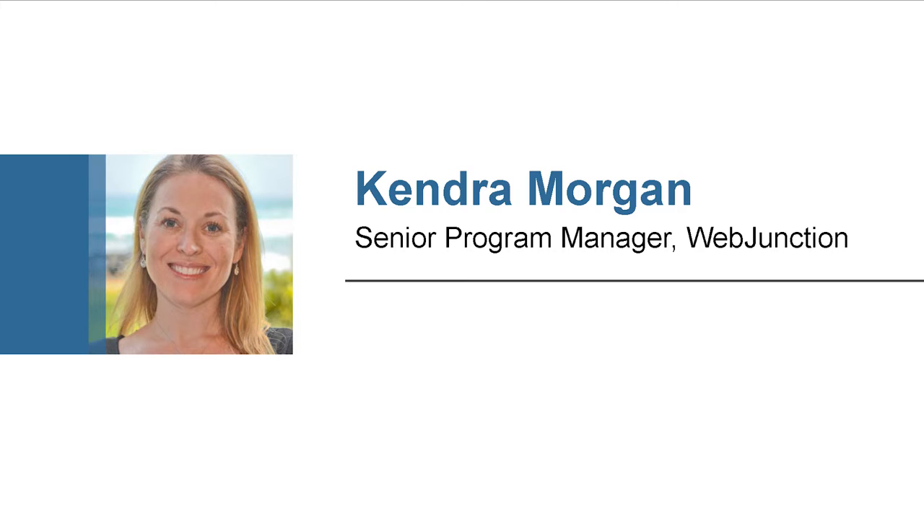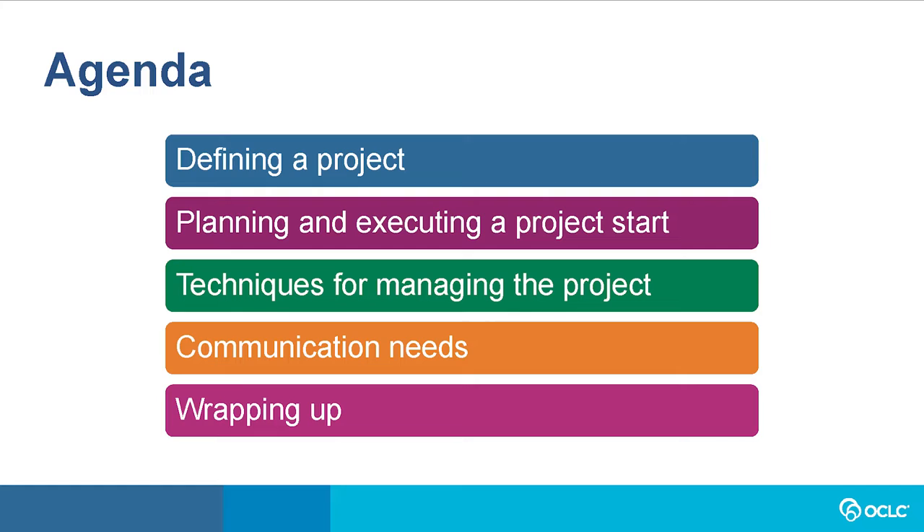My name is Kendra Morgan and I'm a senior program manager on the WebJunction team, which is part of OCLC. Project management is a skill set that's core to a lot of my work that supports libraries, and I also get to see library staff develop and use project management skills when they work with us on various projects. Today we're going to look at starting strong, monitoring progress, and communication at all stages.